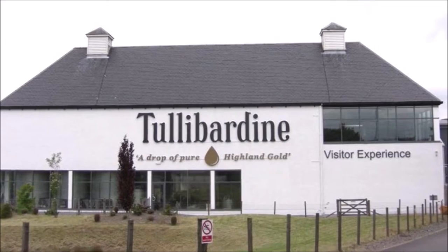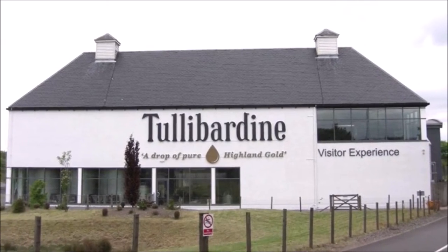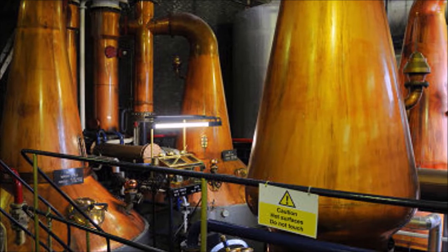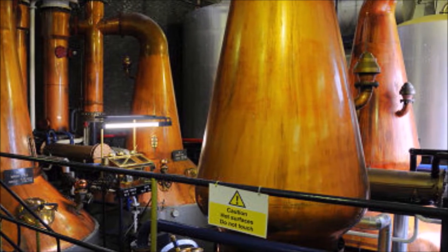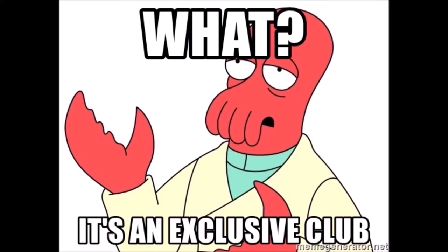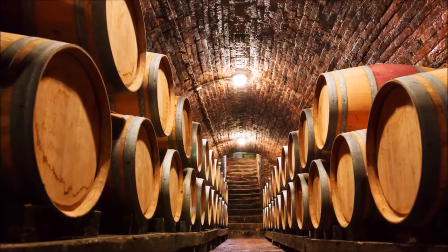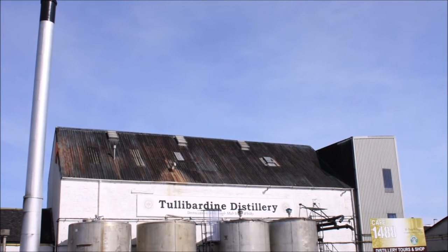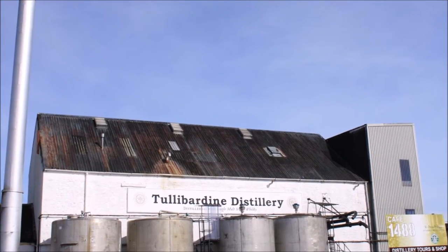Built upon the bones of a 15th century royally chartered brewery, thanks in part to its local water source drawn from the Danny Byrne, the whiskey is distilled in pot stills and made from 100% malted barley. Sold exclusively in the U.S. market, this whiskey is matured in exclusively ex-bourbon barrels and bottled at the distillery, which makes them one of only a few distilleries in Scotland that can distill, mature, and bottle all on one site.